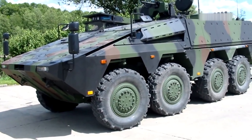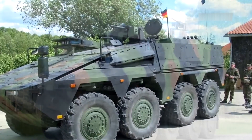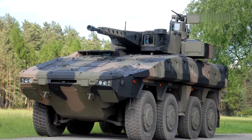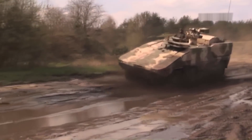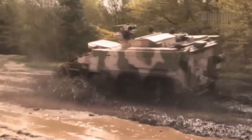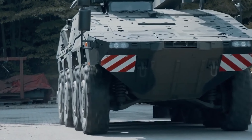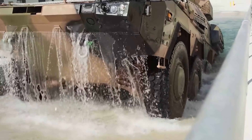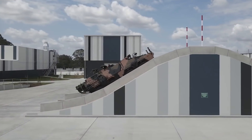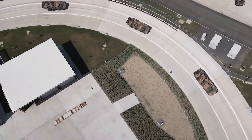The combined armor of the Boxer can withstand fire from a 30-millimeter automatic cannon, and the mine protection can withstand the explosion of an 18-pound mine. The standard armament is a 12.7-millimeter machine gun, and it is also possible to install combat modules with a 30-millimeter cannon, 40-millimeter grenade launcher, and the Spike guided missile system. The Boxer is equipped with a 720-horsepower turbo-diesel engine and can accelerate up to 60 miles per hour on the highway. Following trials in Afghanistan in 2012, the vehicle was improved, and it is currently considered one of the most well-protected wheeled APCs in the world.